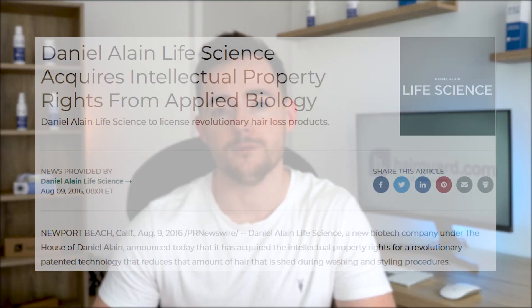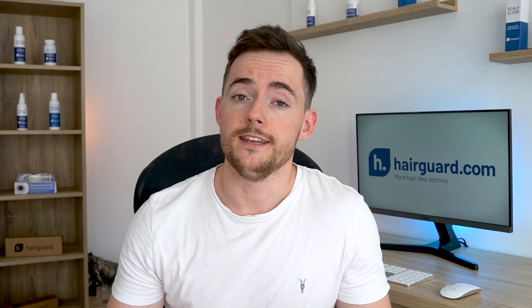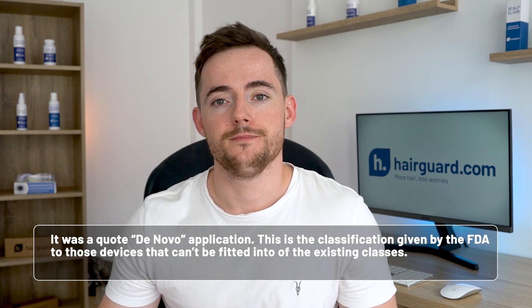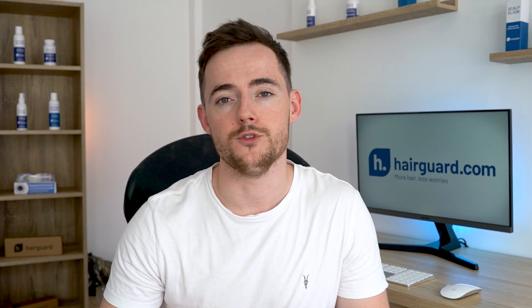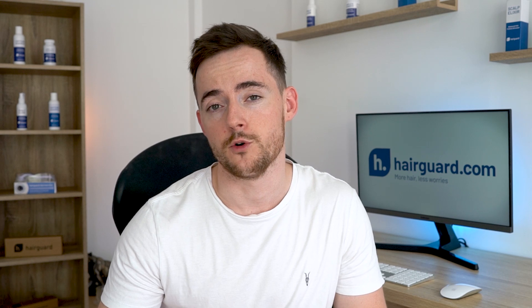The company behind the development of the test is Applied Biology, a biotech out of Irvine, California. They patented this technology in 2014, and we've linked to the patent in the description below. In 2016, another company from the Daniel Allen Group purchased the intellectual property rights to the test from Applied Biology. And a year later, in 2017, another company from the Daniel Allen Group submitted to the FDA an application for a new medical device. The name of this device, rather predictably, is Minoxidil Response Test. It was a 'de novo' application — the classification given by the FDA to those devices that can't be fitted into existing classes. If approved, this device will create a category of its own. It will be sold to physicians only, who will then use it with patients who are considering starting minoxidil treatment.